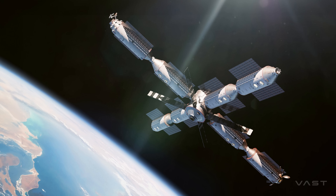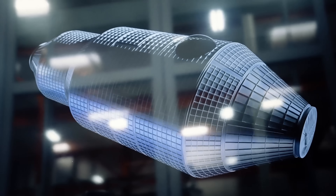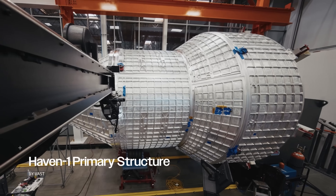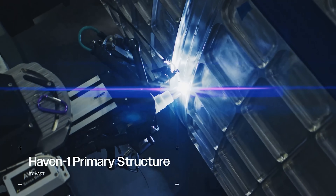Where Haven-2 really raises the bar is in its life support technology. Using SpaceX's recycled CO2 scrubbers, the crew could remain on orbit for up to 720 days with minimal resupply, thanks to highly efficient water and oxygen recycling.